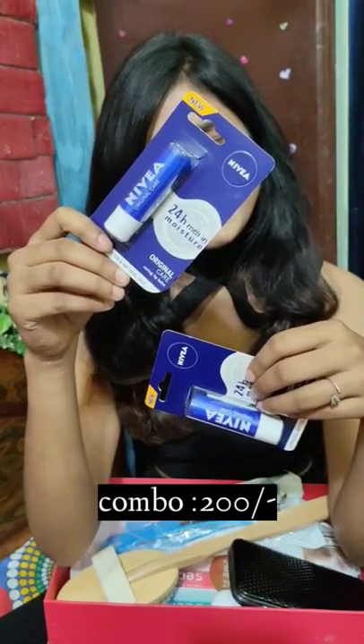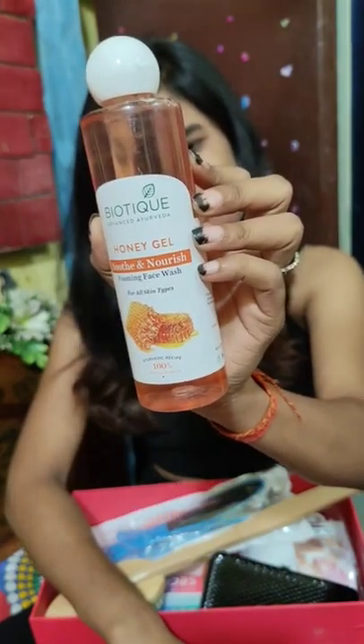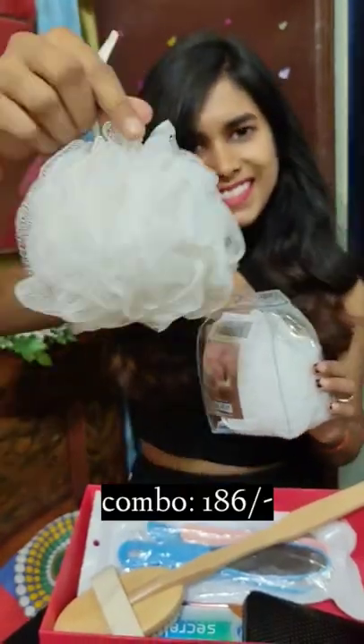I bought Nivea lip balm — this is my favorite brand. And next, this is my favorite face wash from Bytec, in honey gel flavor.